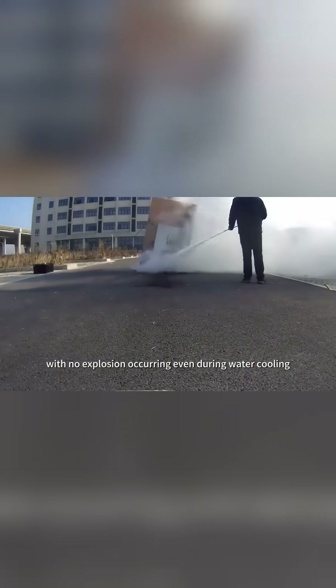After 90 minutes, the fire extinguishes, with no explosion occurring even during water cooling.